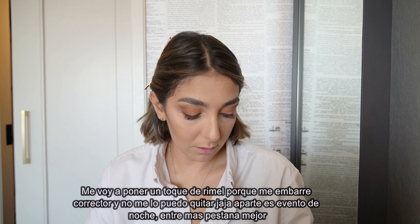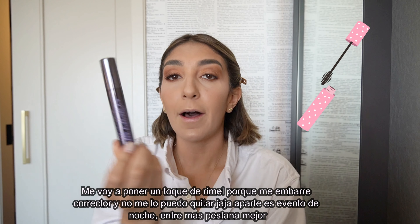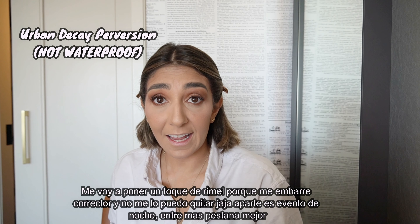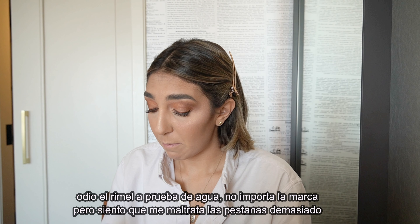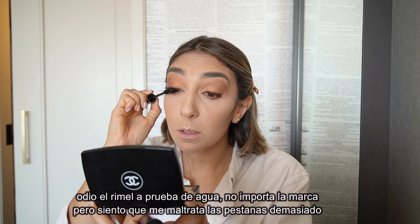I'm going to do a tiny bit of mascara because I got concealer on this one lash. I'm currently loving Urban Decay Perversion — not waterproof. I hate waterproof mascaras no matter the brand; I feel they kill my lashes. Also a good tip: if you're going for a very natural look, use a mascara that's almost empty because you won't apply as much product.